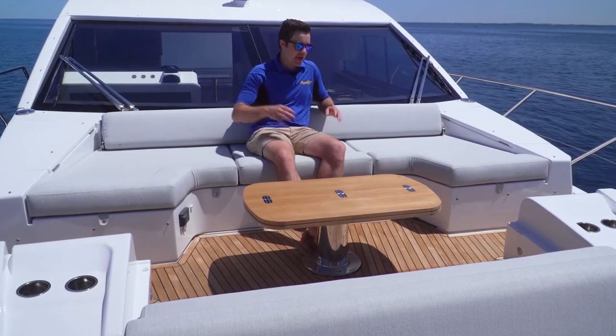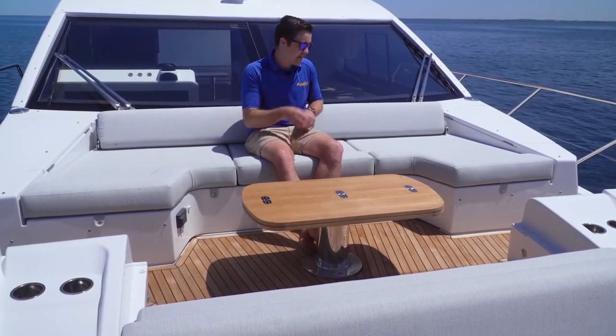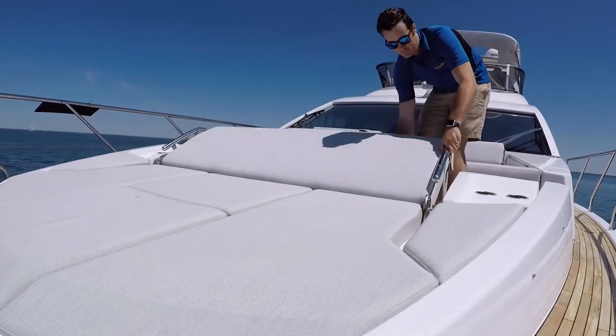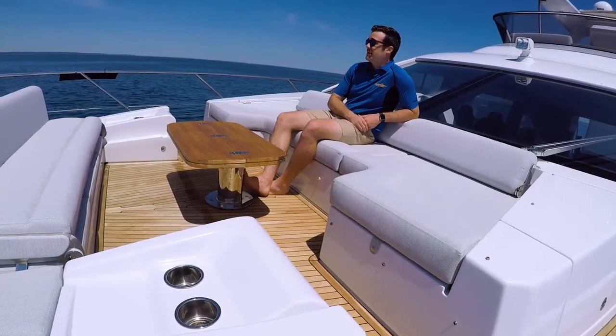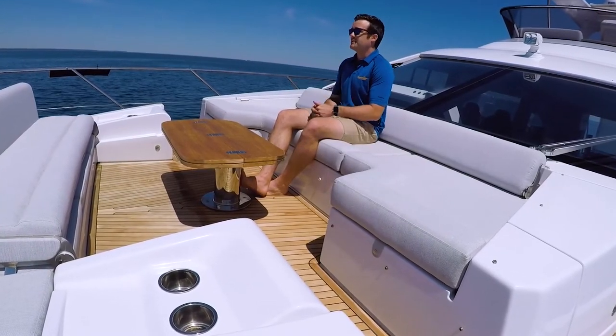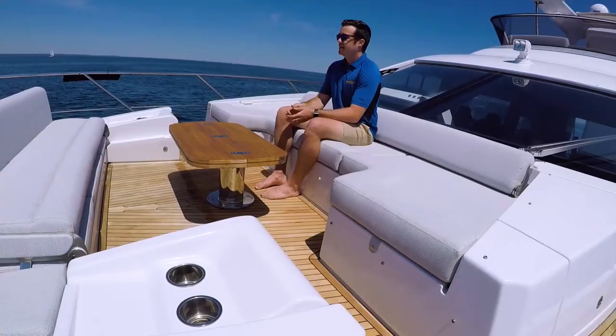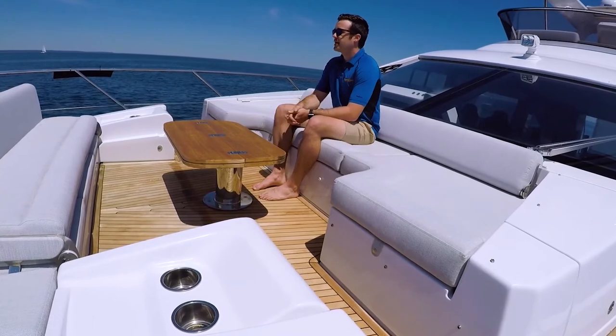In keeping with the theme of entertaining, there's a great big space out here on the foredeck with a couple of big couches, one of which converts into a massive sun lounger. The other nice thing you notice out here is the SeaKeeper system. It's not that rough of a day, but even these waves coming in right now, you don't even feel it, thanks to that gyroscope. It's a perfect system for hanging out on the hook.